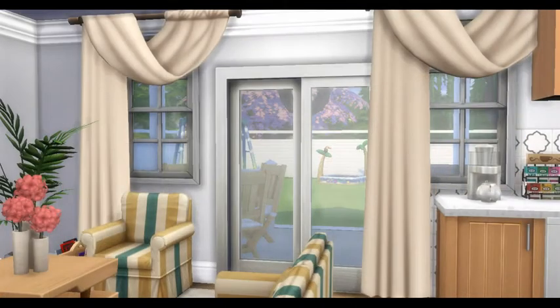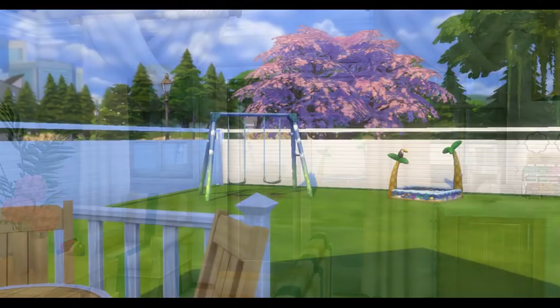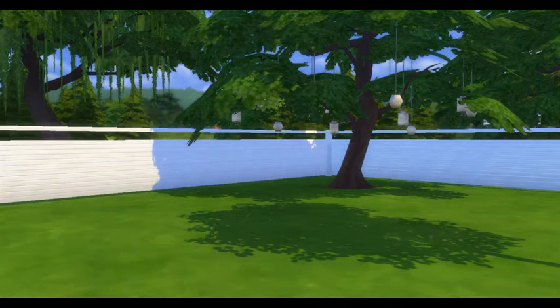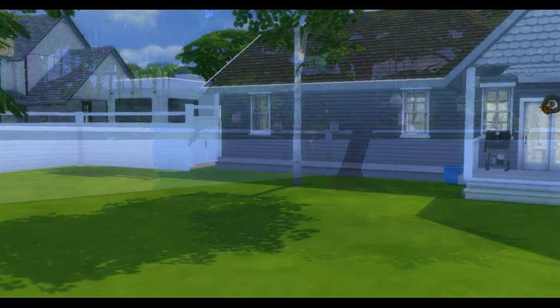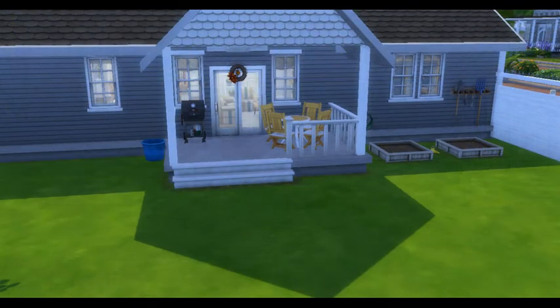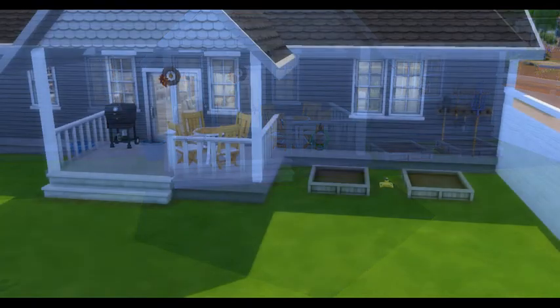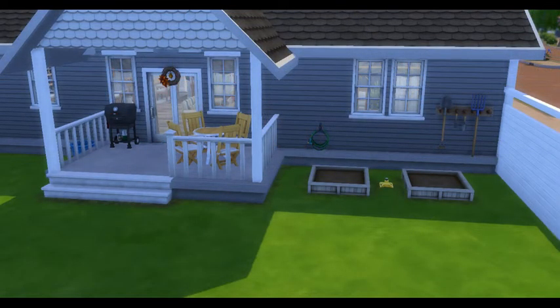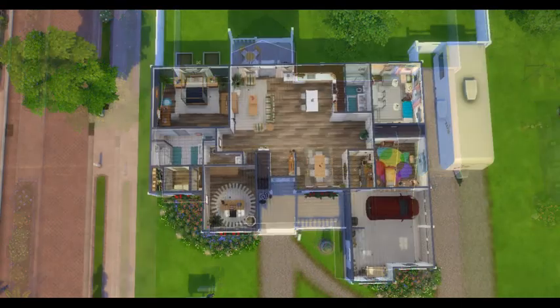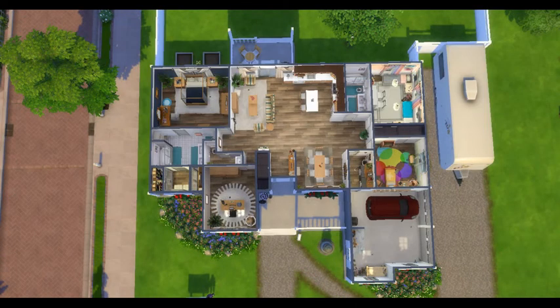Please make sure to have bb.moveobjects on for proper placement of everything, as I do not build on the grid. There are areas in the backyard and lots of open areas so you can add whatever you'd like back there. I did a little planning section off to the side, and it will bring you to the floor plan mode for a nice overview.